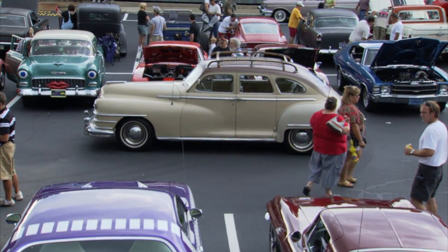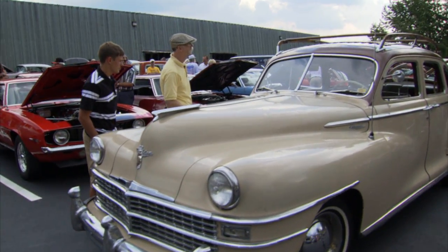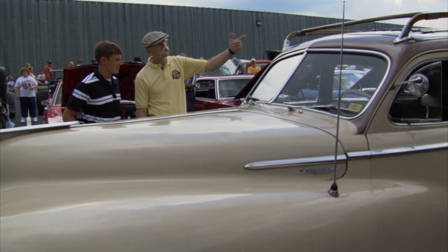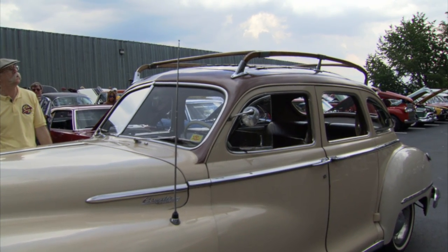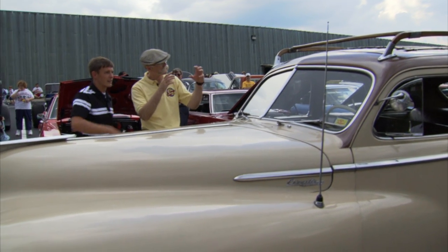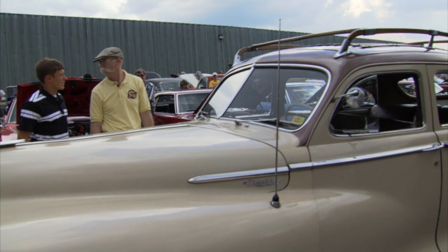She looks pretty original. Is this original paint for the most part? It is, it's all original. All the paint is original. The wood on the roof rack is original. Now is that a factory roof rack? Yes it is. The roof was actually made by Chris Craft, the boat company, because they knew how to do the curve at the end there. So they teamed up with Chrysler to do that.